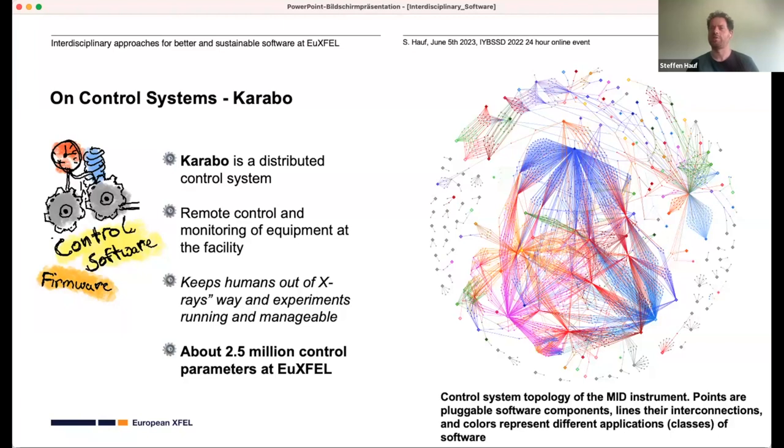And now we're at this modern piece of art — this is actually a rendering of the control system topology of our MID instrument. The points here are pluggable software components, the lines are their interconnections — things that communicate over the message broker — and the colors represent different application classes. This is highly complex, and through the rest of the talk I want to motivate that interdisciplinary teams help us manage this complexity.